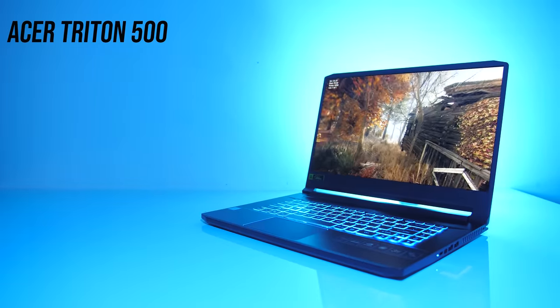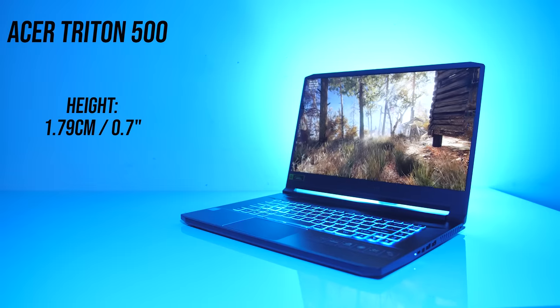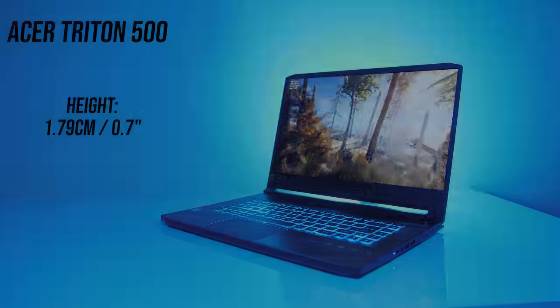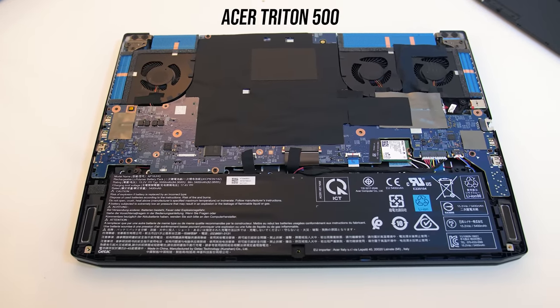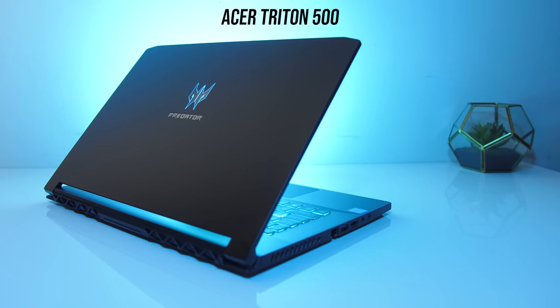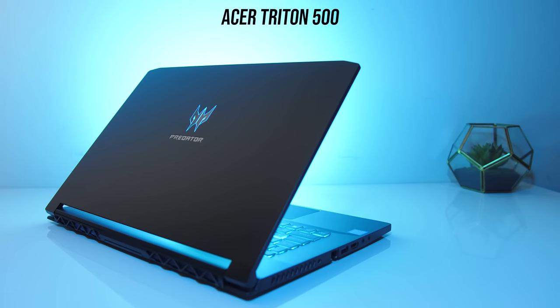There's also the Acer Triton 500, the thinnest of them all at 1.79cm thick. Unfortunately I only had the 2060 configuration to test, but it's similar to the GS65 and GS75 in that it's got an upside-down motherboard, making upgrades annoying. The higher end models do have G-Sync though, the build quality is nice, and it's got Thunderbolt, so it could be worth checking out.